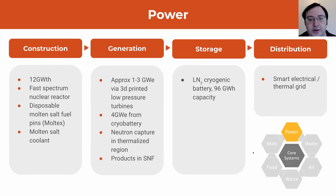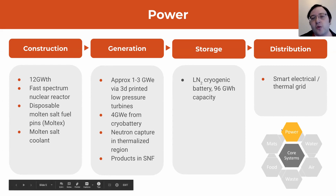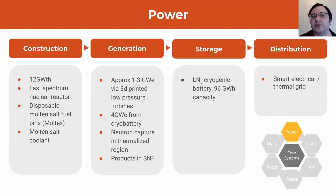Going back to that core consideration of power — we're using a 12 gigawatt thermal reactor, producing 12 gigawatts of heat. We're using a fast spectrum, which allows us to burn Uranium-238. We're using a very interesting design of disposable molten salt fuel pins, which lets us burn considerably more of the fuel than you otherwise would, with the downside being that the fuel salt is corrosive. We deal with that by having the fuel pins be disposable, and then use a more standard cooling salt that allows the reactor to be made using much more straightforward metallurgy.